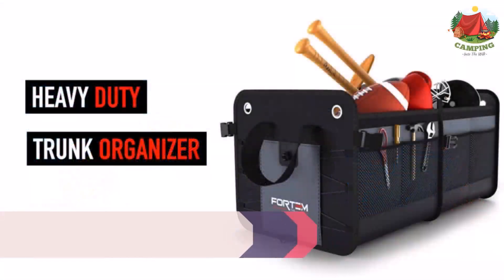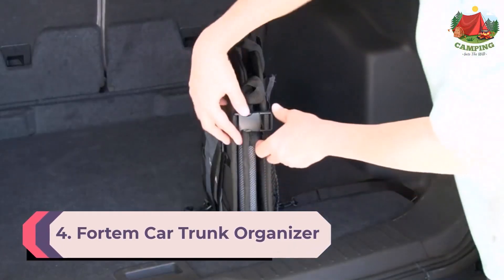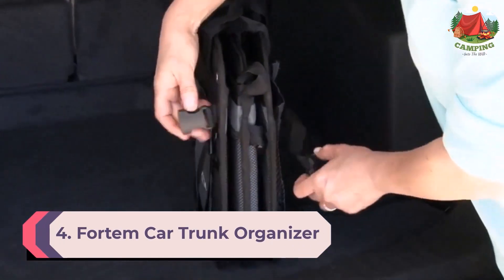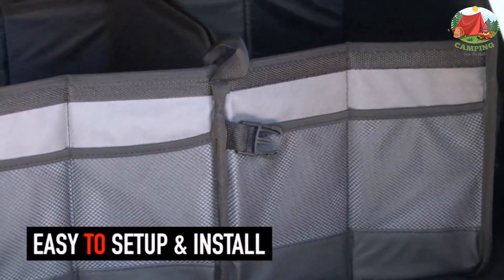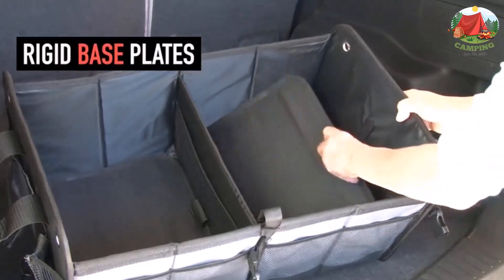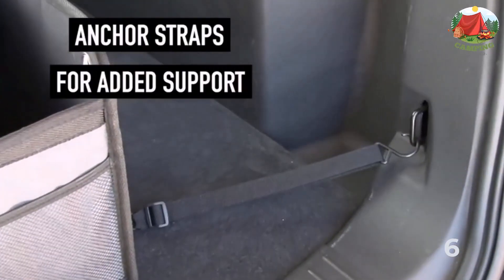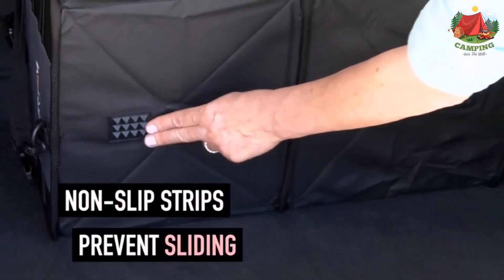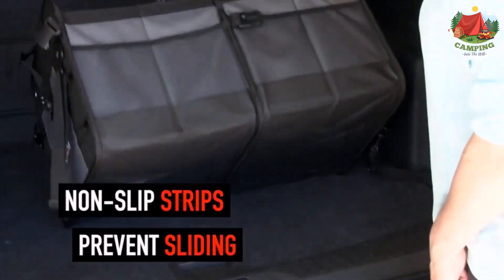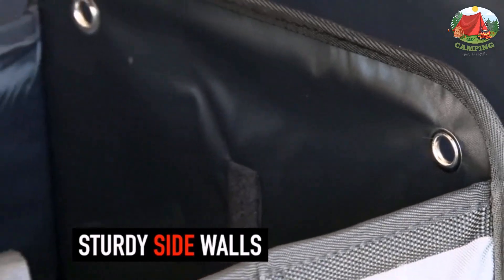Number 4: ForTim car trunk organizer. If you need to keep your belongings discreet, an organizer with a lid is crucial, and this one from ForTim gets the job done well. The lid is foldable and detachable in case you want to remove it, but it's also great for added security when needed. The organizer is reinforced with sturdy base plates that support each side panel, and it comes with multiple side pockets and up to six compartments.